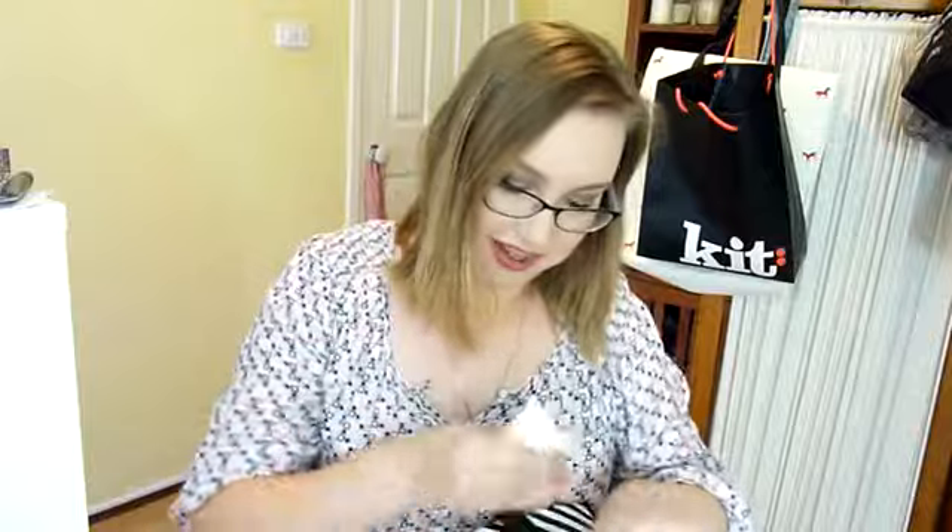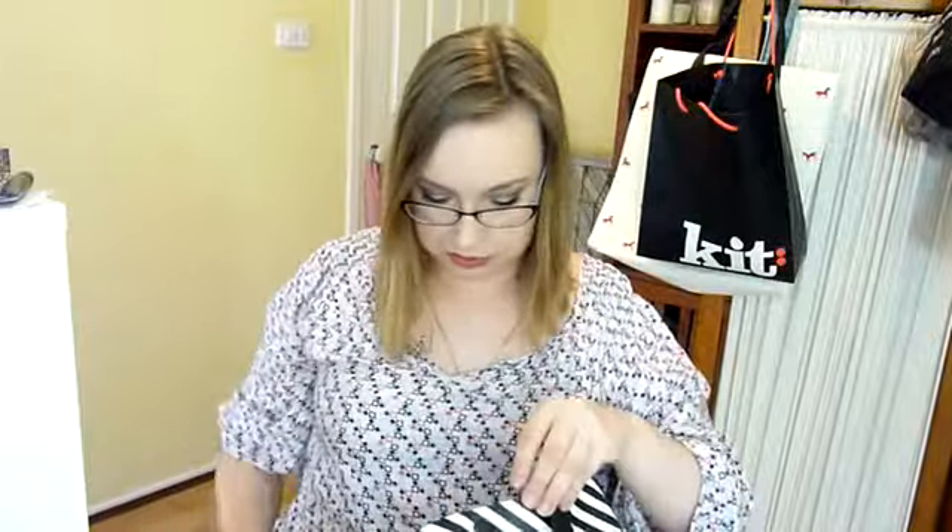I went on the NARS website on the 1st of January and picked up the Dual Intensity Eyeshadow Palette. I've been wearing this - it's currently in my makeup drawer. That video will be up before now. I'm wearing it at the moment. It has a very reflective mirror on the front and on the inside as well. It also comes with a brush, and it's gorgeous.